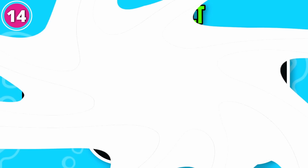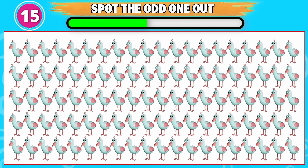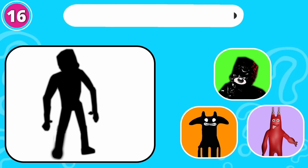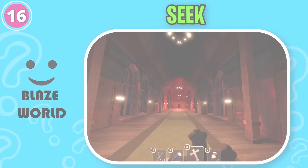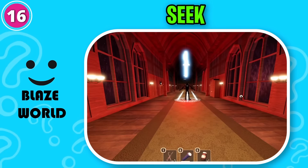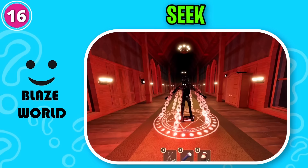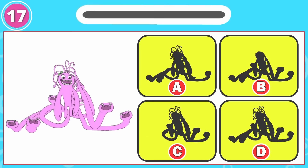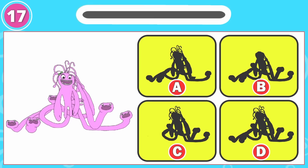Can you spot the odd one out? This one is odd from the rest. Only a genius can get this one right. Brilliant answer, it's Seek. What about this one? Excellent work, it's option D.